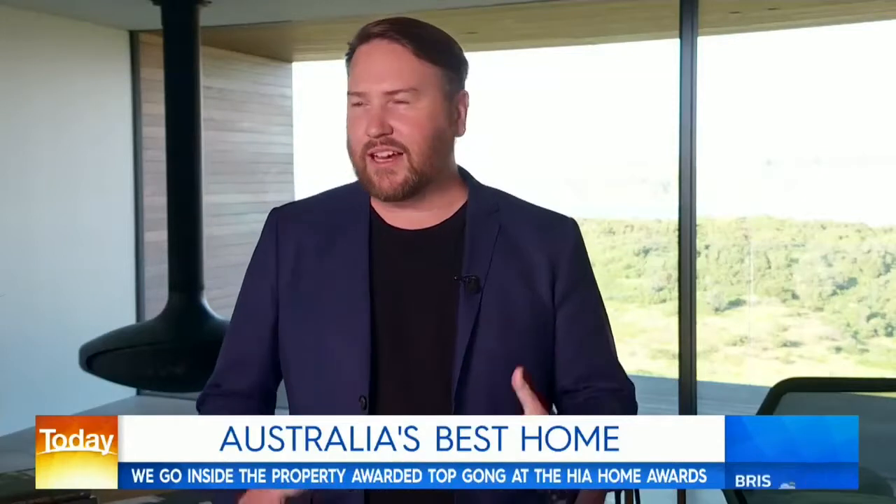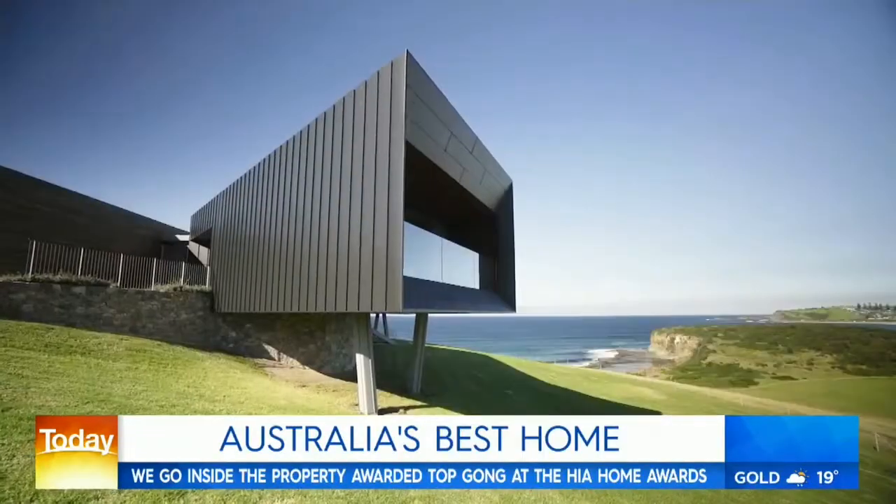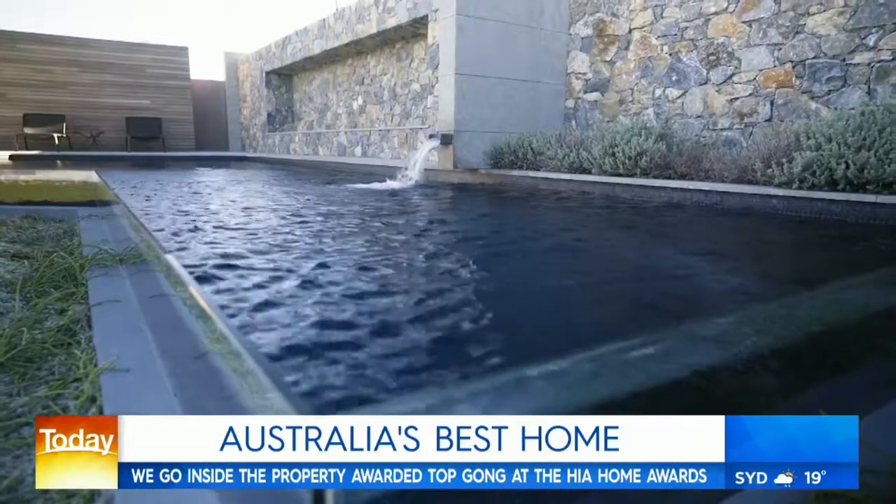So tell us where the idea for this design came from. The idea really came from the landscape. It was just such an incredible vista — vast views in every direction. It really came from trying to break down those views and make them into bite-sized pieces you could enjoy.